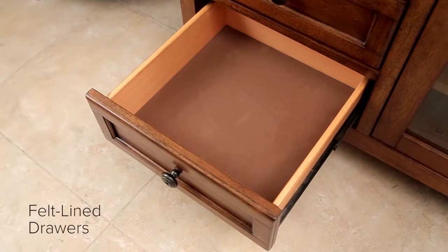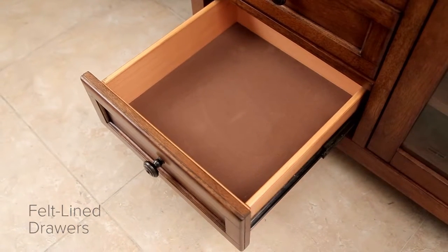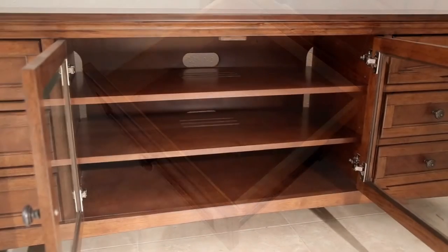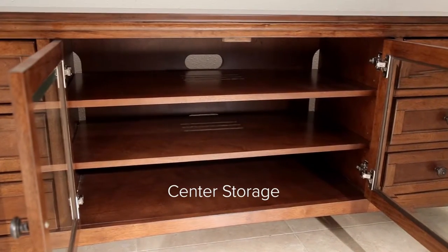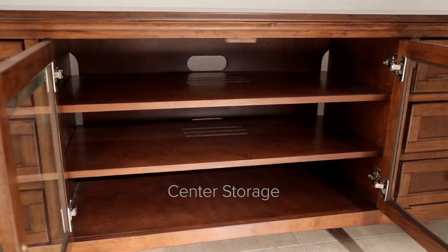Each unit is individually crafted by cabinet makers with solid framing and traditional woodworking techniques. Three drawers are conveniently placed on each side to maximize storage space, while the center shelves serve as the perfect support for all your home entertainment needs.